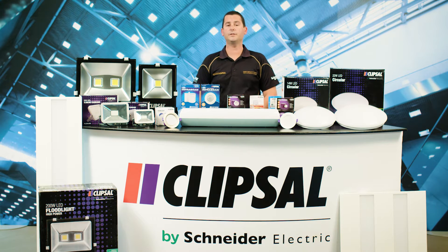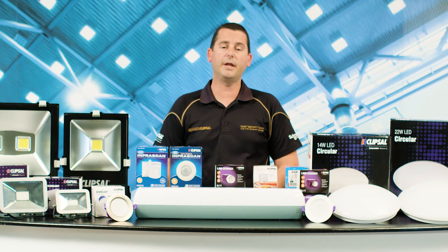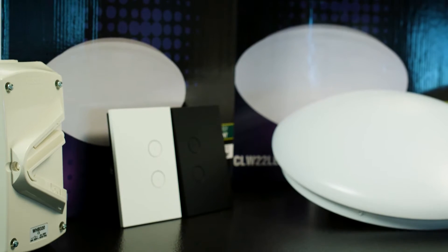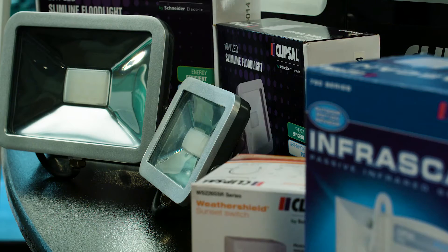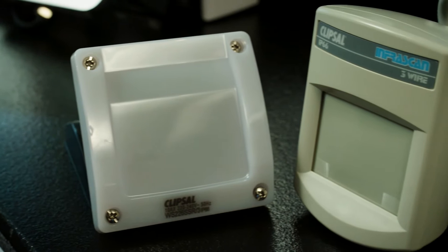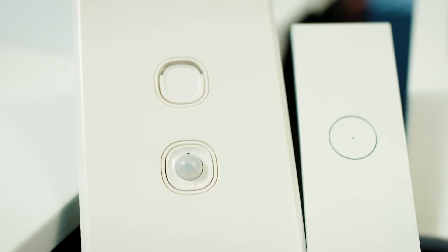As an industry leader, we understand that lighting is about much more than just the light. It has to form part of a system and work seamlessly with energy management, lighting control and dimming devices. Clipsal's range of lighting has been designed and tested to work seamlessly with all of our wall switches, dimmers, control systems and more. But to ensure it's working to its optimum, we recommend you choose Clipsal compatibility for Clipsal confidence.